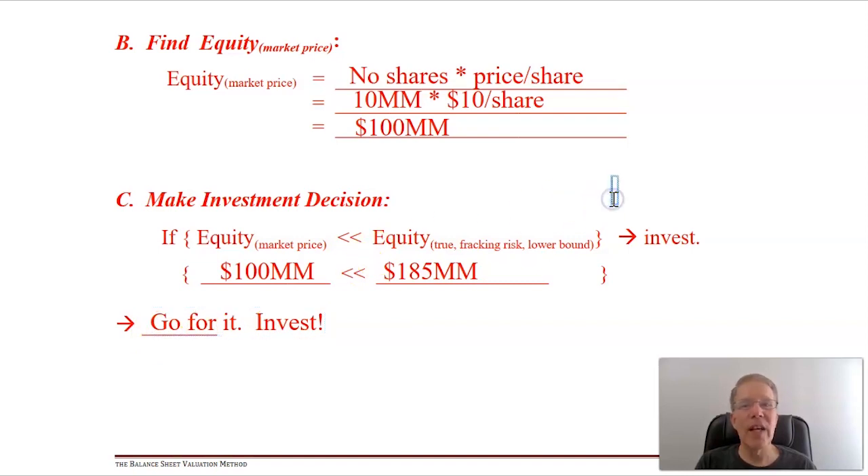Even with real-world firms, for relatively simple companies this balance sheet valuation method is not too difficult to apply and works extremely well. That's it for the balance sheet valuation method. In the next chapter we'll continue using our knowledge of financial accounting and start applying it to measuring ongoing financial performance with ratio analysis. Until then, I'll look forward to seeing you in discussions, questions, and office hours.